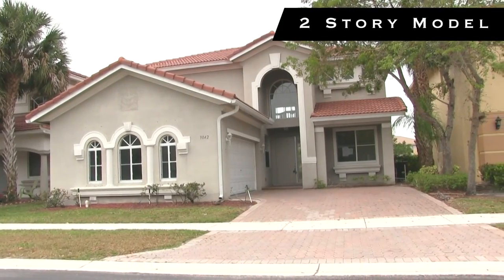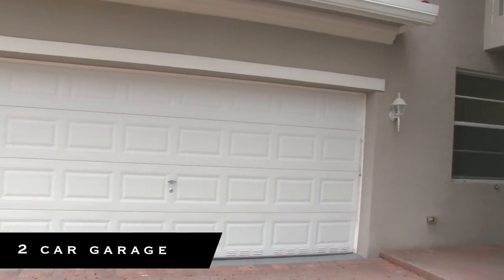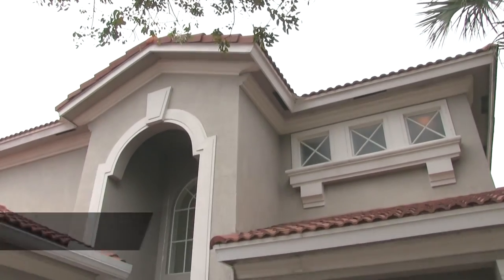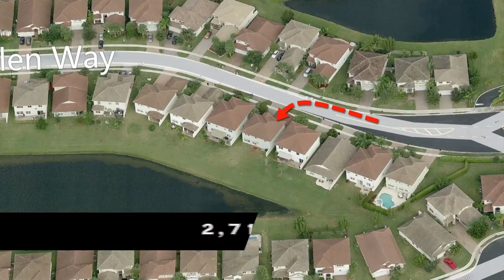It's a two-story model featuring four bedrooms, three baths with a two-car garage. The house has 2,715 living square feet under air, and the home was built in 2004.